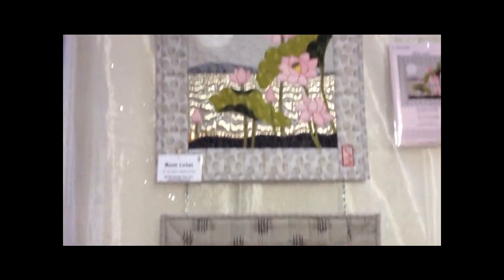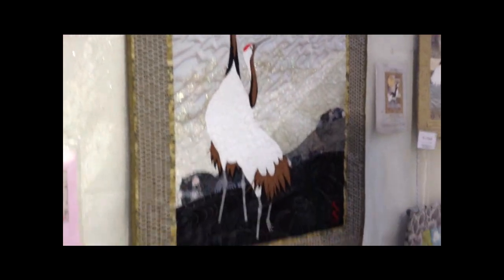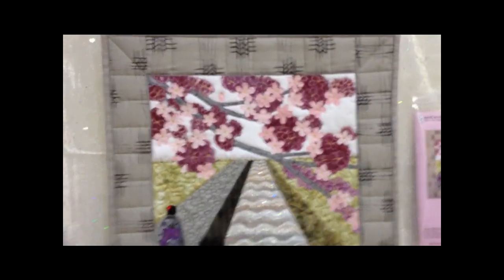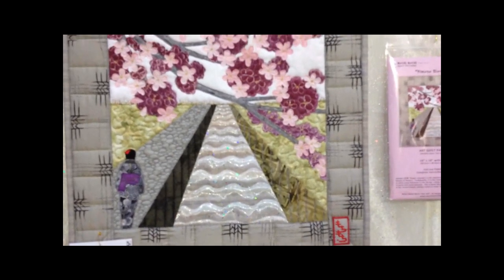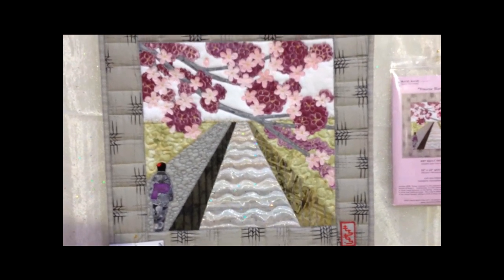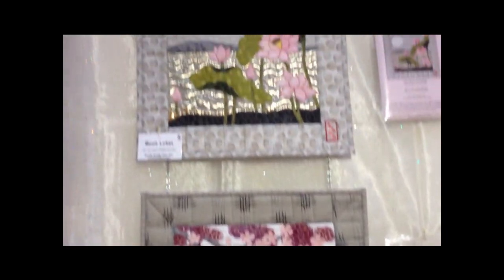I've taken his paintings and taken liberties and reinterpreted them into fiber. As you can see, we use some traditional Japanese fabrics, and then we use things that you can pick up or scraps that you have in your stash box anywhere. And these are easy patterns — you can do it.